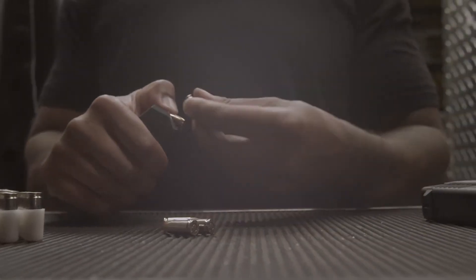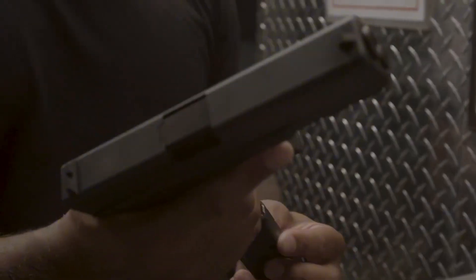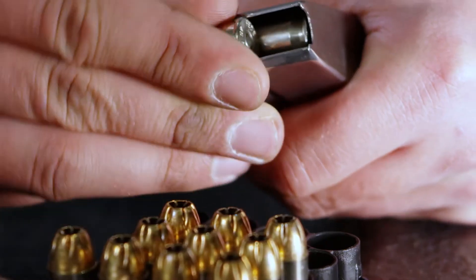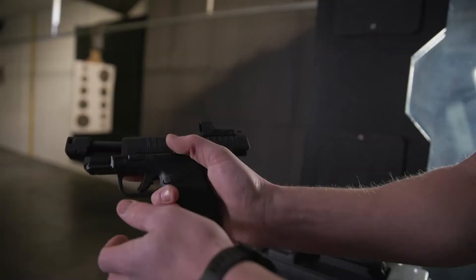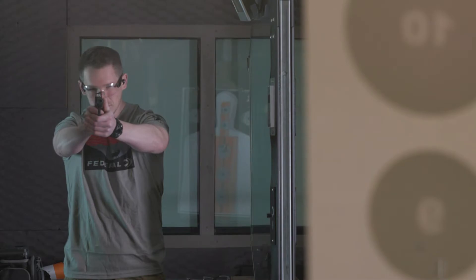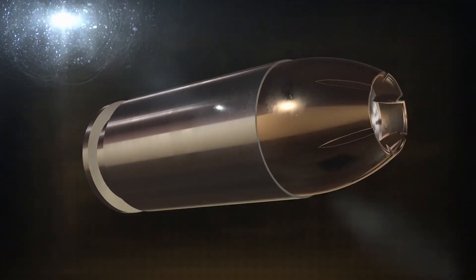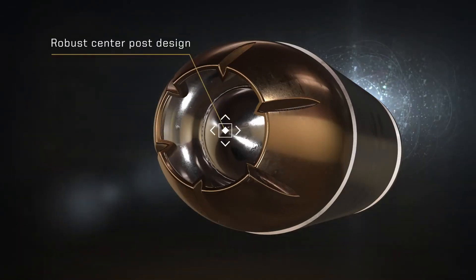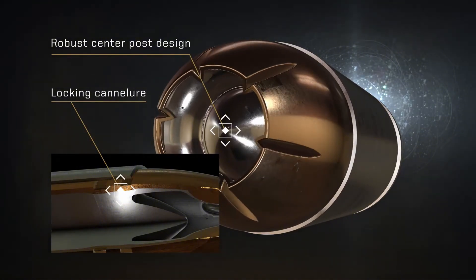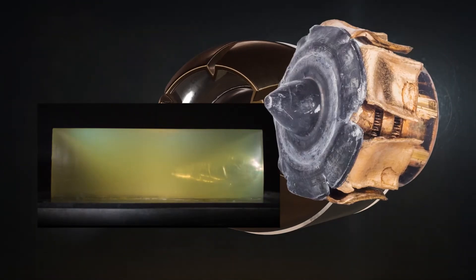One area where this cartridge does shine is accuracy. At close distances, it often delivers better precision than most other semi-auto pistol rounds. But where it really stands out is at longer ranges — 100 yards or more — where its higher velocity creates a flatter trajectory, making it easier to land shots compared to typical handgun calibers.